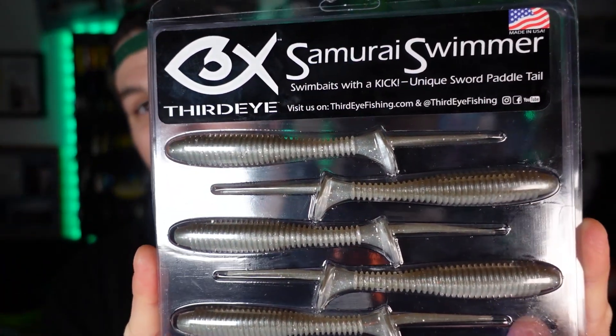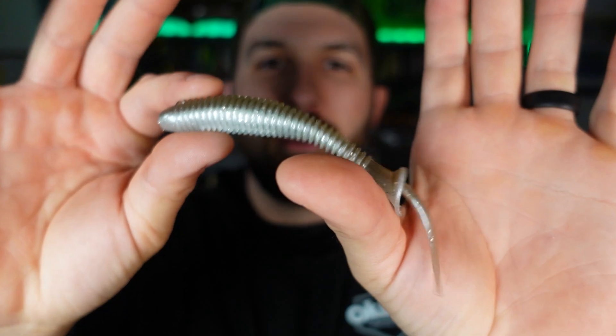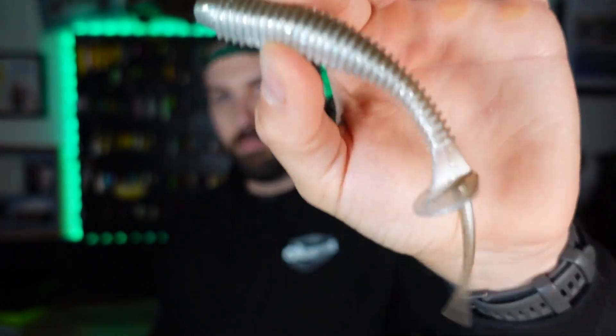Next I'm stoked for is the Samurai Swimmer. I was pretty jealous Paul got these in his Third Eye order and didn't want to share. It's called a samurai because there's like a samurai sword extending from the back of the paddle tail, which extends the action from the tail. I have no idea how well it's going to do, but I'll be throwing it on an underspin, swimming it on weighted hooks, Texas rig, and a whole ton of different ways. It's some sort of smoky shad color — probably going to do really well.